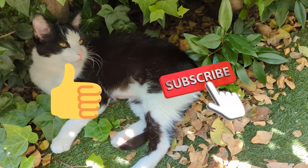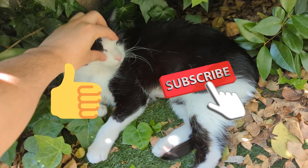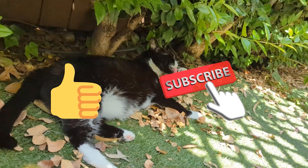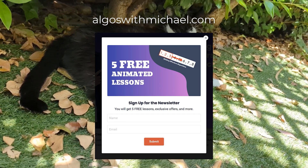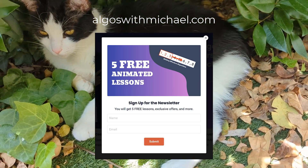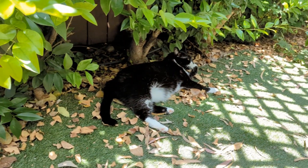For more interview prep tips, definitely subscribe and please like the video if you got something out of it. I'm really trying to grow my channel this year. Also, if you go to my website, algoswithmichael.com and sign up for the newsletter, you can get free lessons relating to the sliding window algorithm. So if you're preparing for coding interviews, these lessons are very helpful. And with that, that is all I have for you guys today — see you next time.